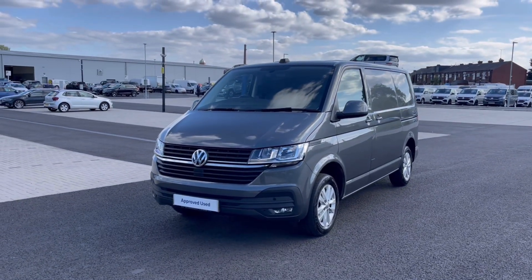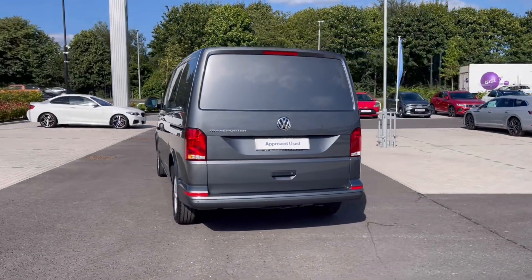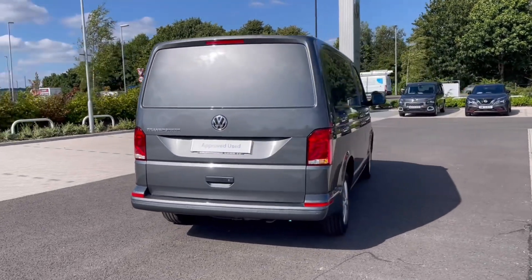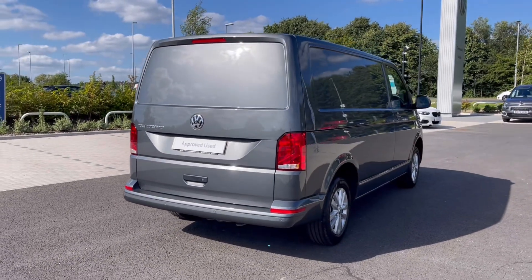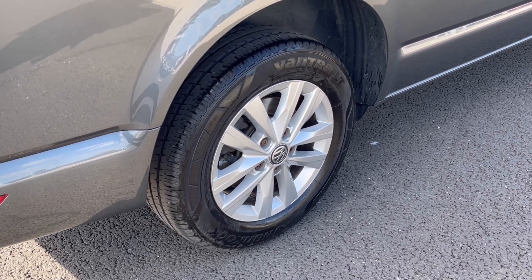It comes with one previous owner and is finished in the stunning Indium Grey Metallic paint, which looks absolutely fantastic with the black detailing at the front and rear of the vehicle. The wheels complement the exterior finish very well, offering a very stylish look.